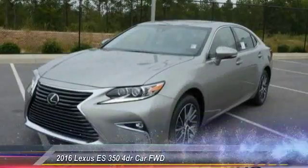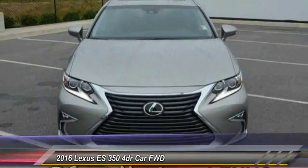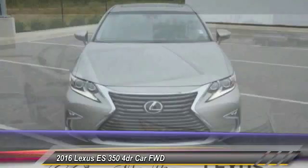2016 ES350. The Lexus ES350 is a sophisticated combination of distinctive styling, luxury, and smooth performance.